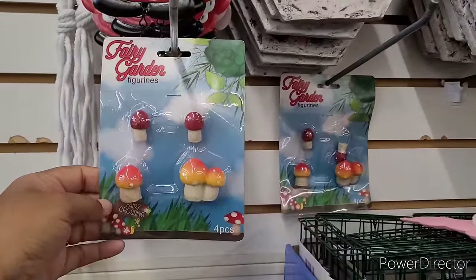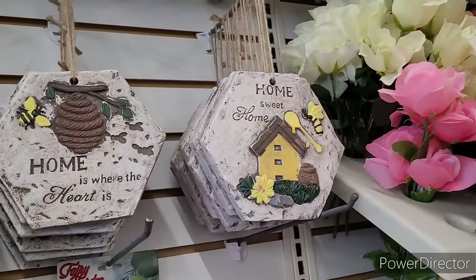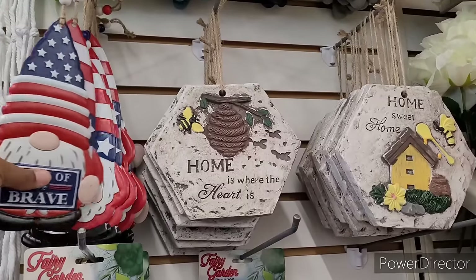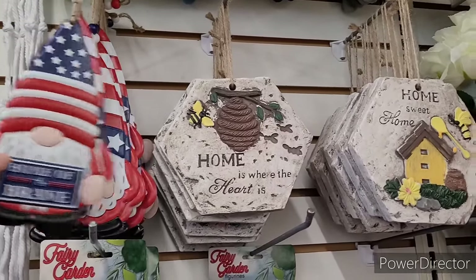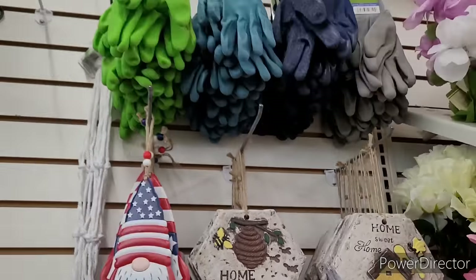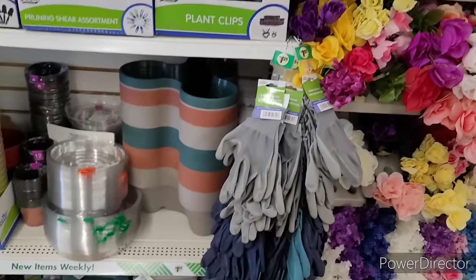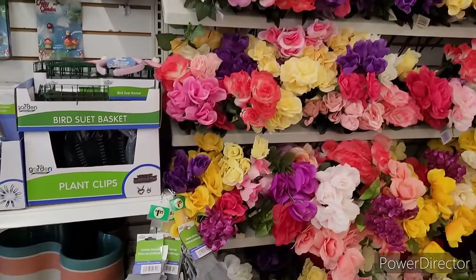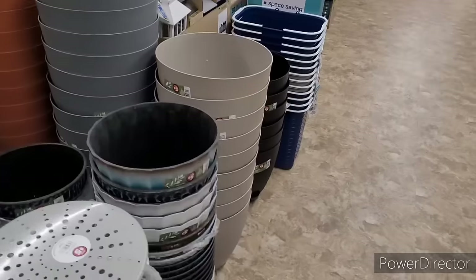Some little fairy garden items, little mushrooms. Here's a little bee decor, home sweet home, home is where the heart is. Little red, white and blue gnomes — patriotic. And some gloves. And over here some flowers, watering cans, and things like that.